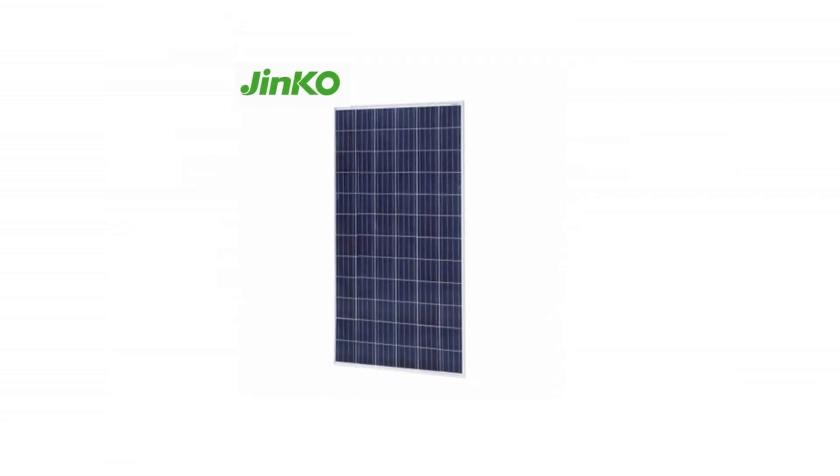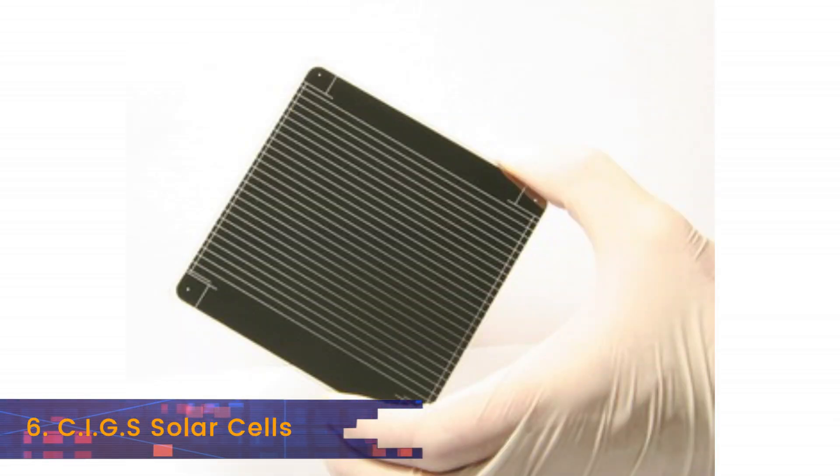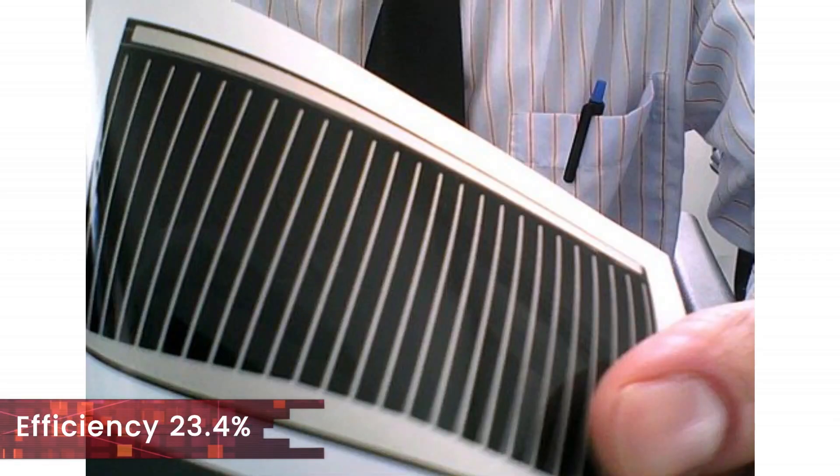At number 6 we have the thin film CIGS that remain at 23.4% with no improvement in the last year.